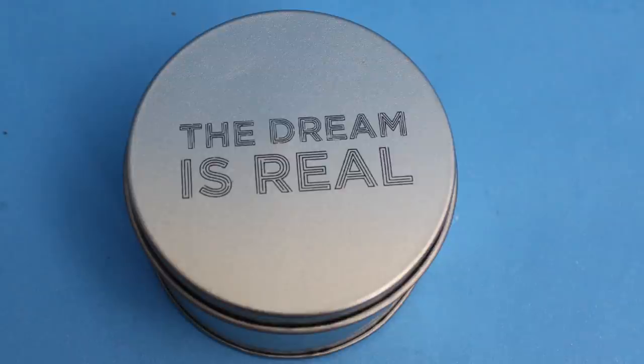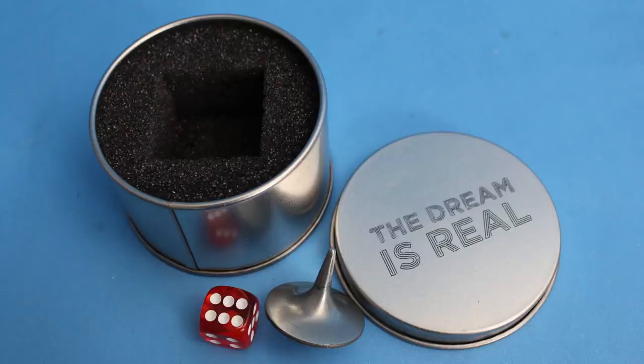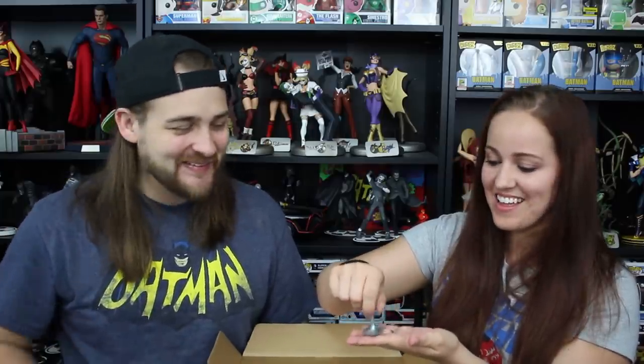We also have a round metal tin that says 'the dream is real,' so let's find out what's inside. It looks like we have a dice and a top of some sort. That's from Inception — that's when he spins it, Leonardo DiCaprio. That's pretty fun! I wouldn't have gotten that if you didn't say that. You'd have to know the movie pretty well.